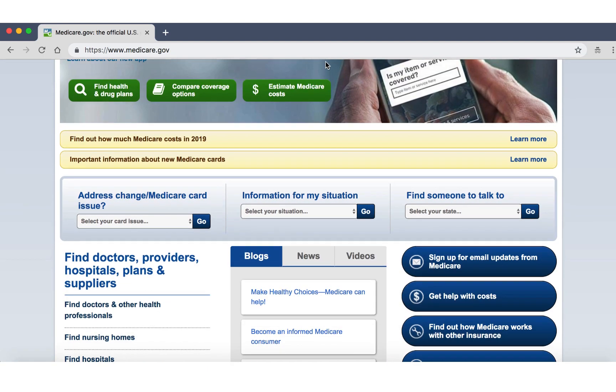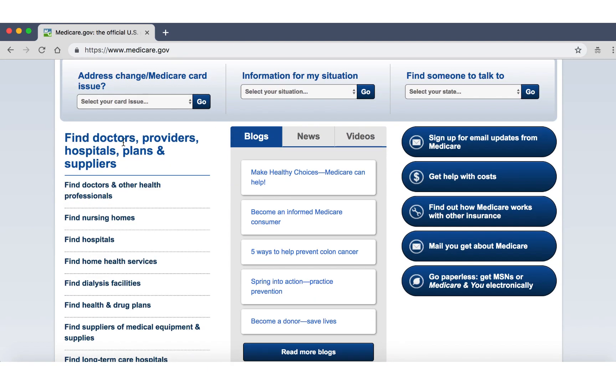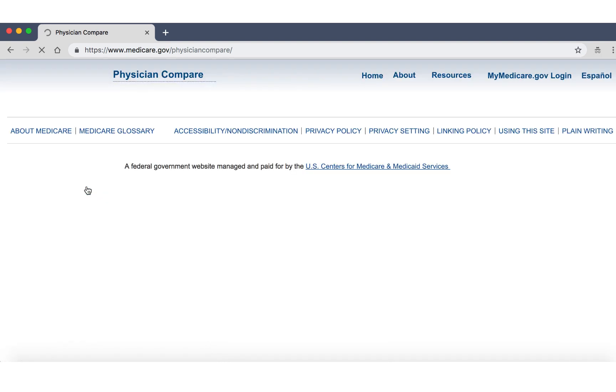From there, you can scroll down a little bit to where it says 'find doctors, providers, hospitals, plans and suppliers,' and you'll click on 'find doctors and other health professionals.'